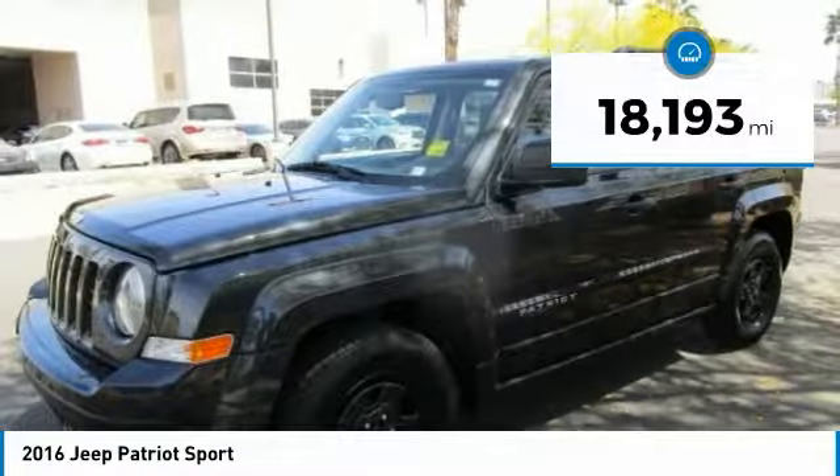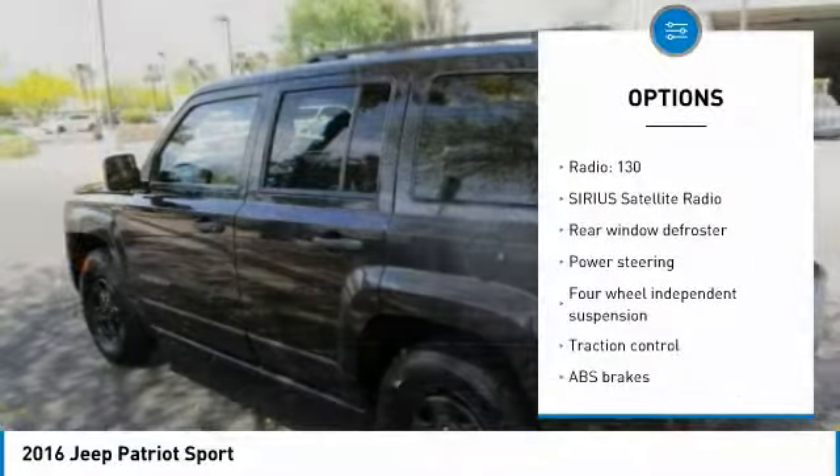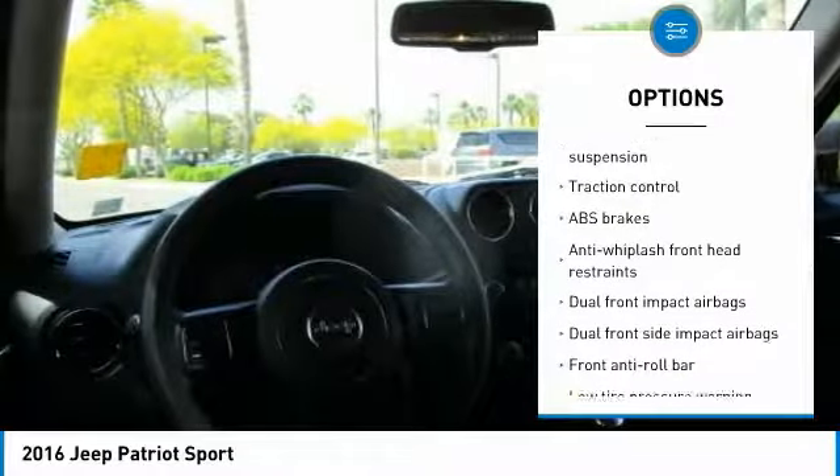Here are some of this vehicle's great options: traction control, dual airbags, power steering, center armrest, CD player, rear window defroster, fog lights, electronic stability control, brake assist, and Sirius satellite radio.